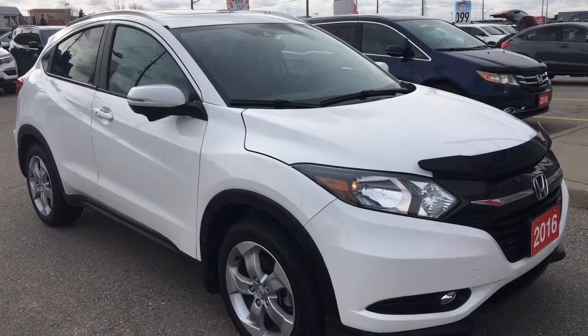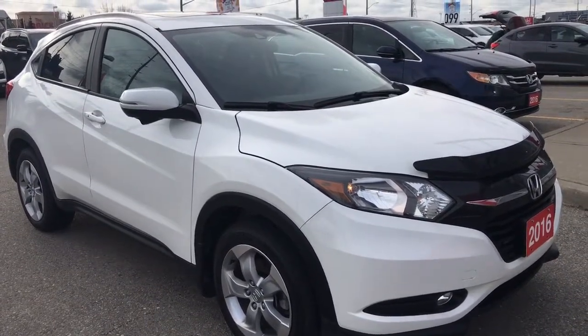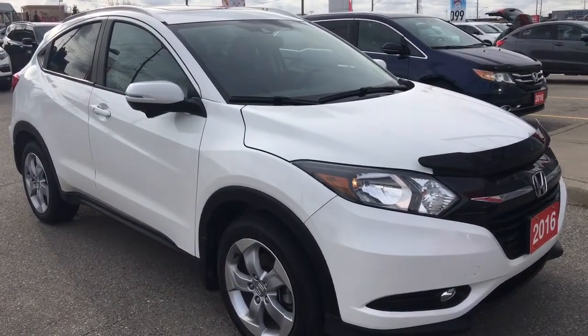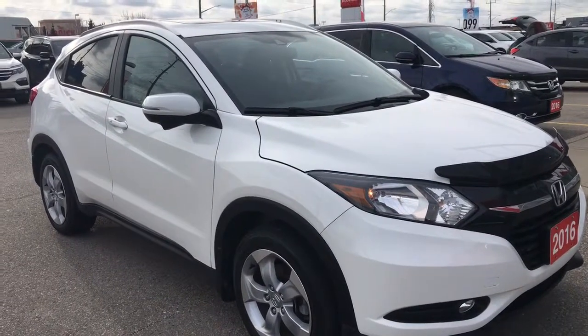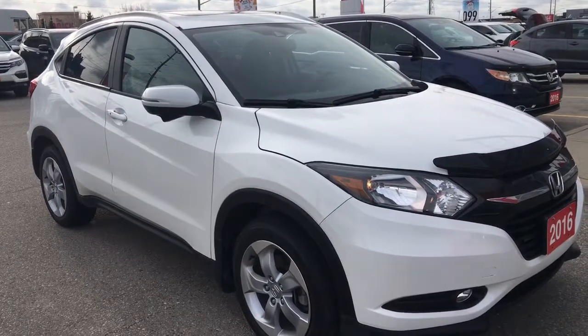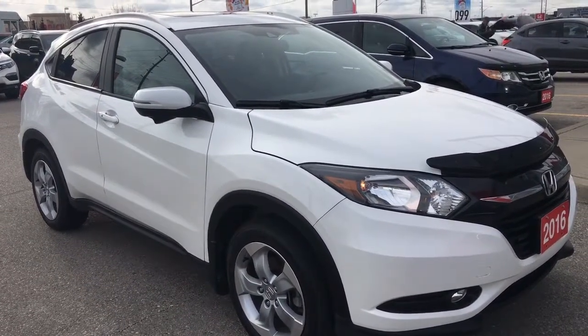Hello and welcome, I'm Courtney Burgess and I'm here at Whitby Oshawa Honda, where we've got city deals with a country feel. Today we're checking out this gorgeous 2016 Honda HRV in the EXL trim level in a gorgeous white orchid pearl finish. This particular model comes to us as a Honda Canada demo with a clean Carproof.